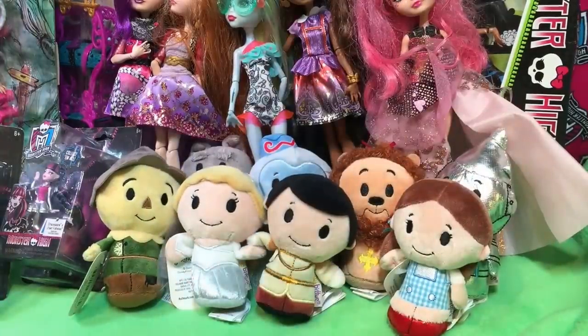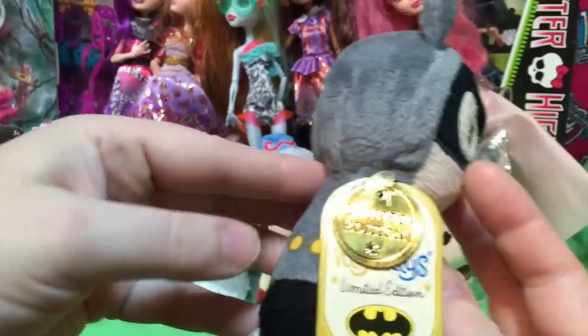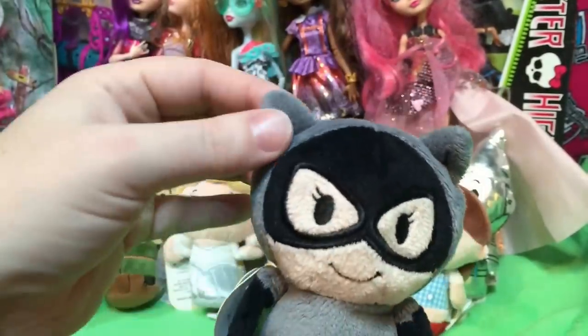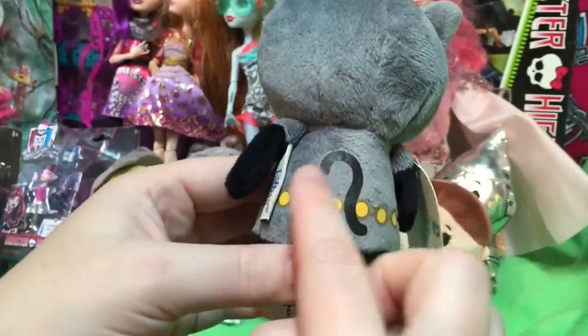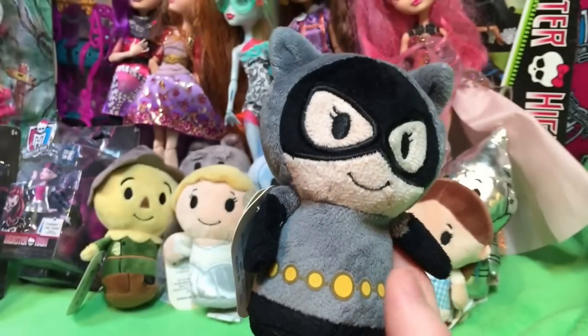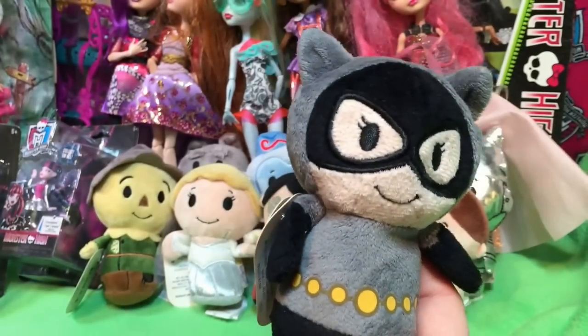Da-na-na-na-na-na-na-na — it's Catwoman! Limited edition. You had to have her, huh? And we also have to have one good woman.